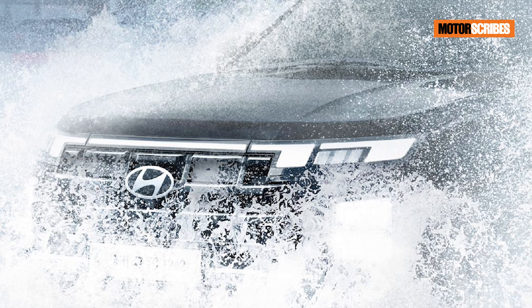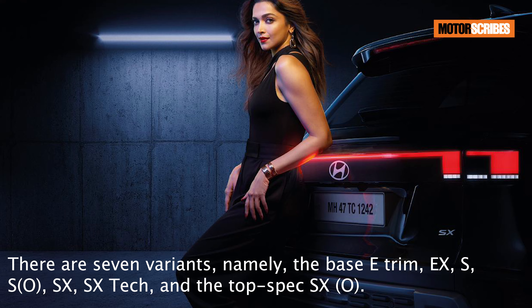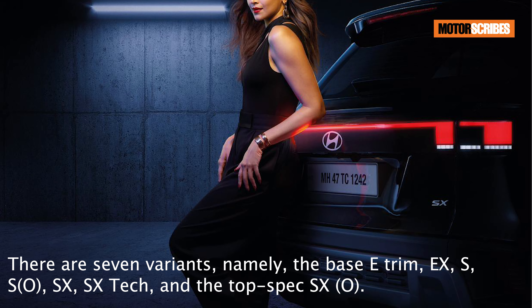Hyundai will also offer the Creta with four transmission options. Customers can choose from seven variants: the E, the EX, the S, the SO, the SX, the SX Tech, and the SXO.